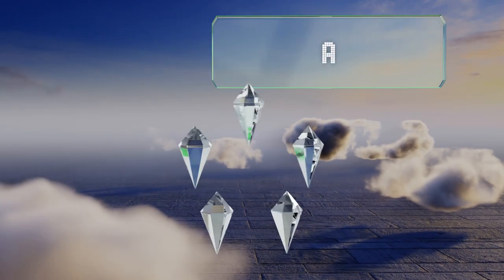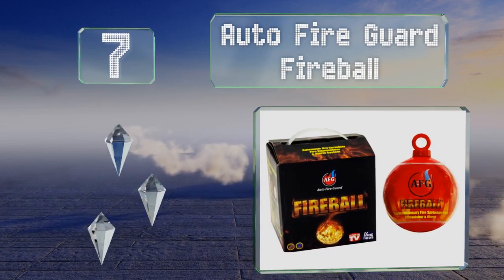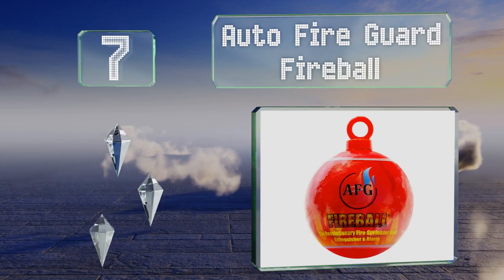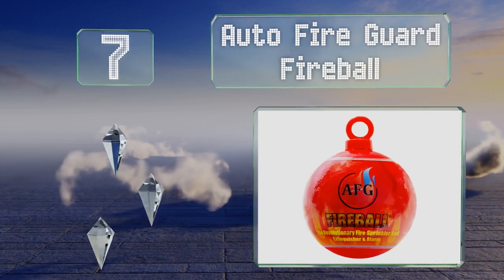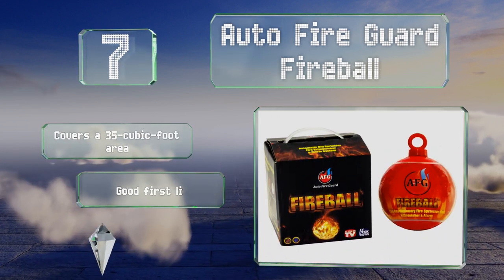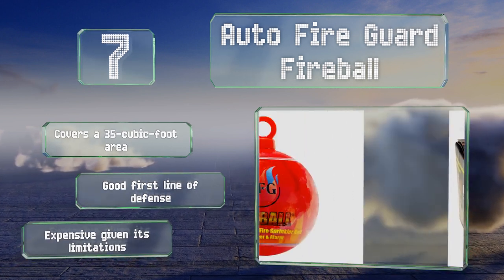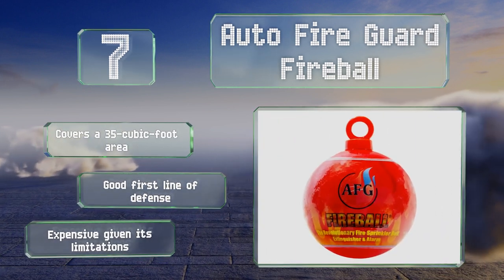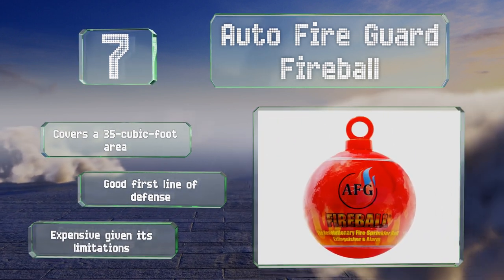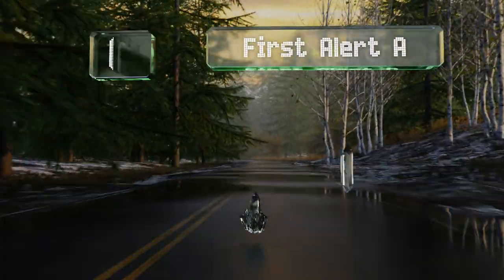At number seven, the Auto Fire Guard Fireball is full of extinguishing dry chemicals that are automatically released when it comes into contact with a blaze. It's about the size of a baseball, so you can install it under the hood of your car or adjacent to your wood stove. It covers a 35 cubic foot area and is a good first line of defense, but it is expensive given its limitations.